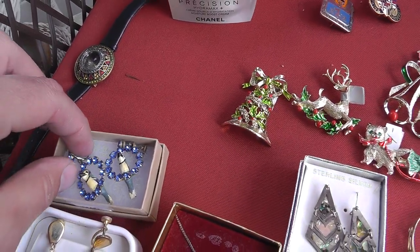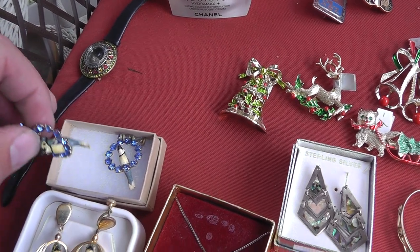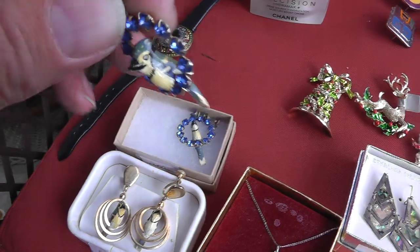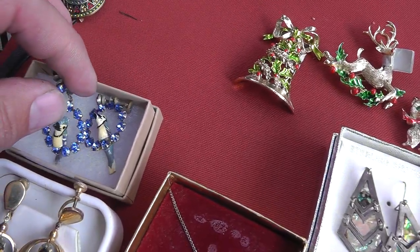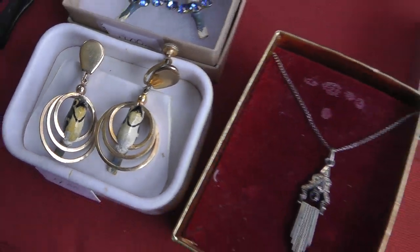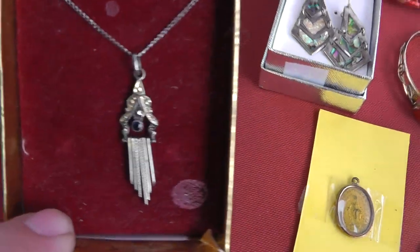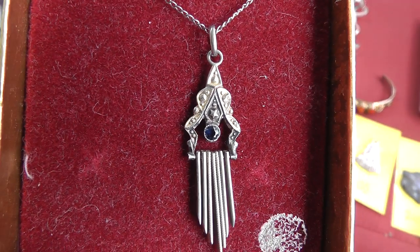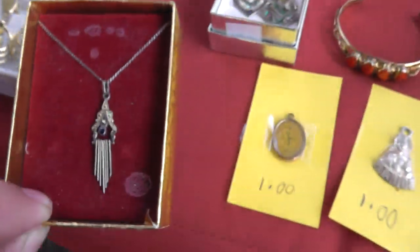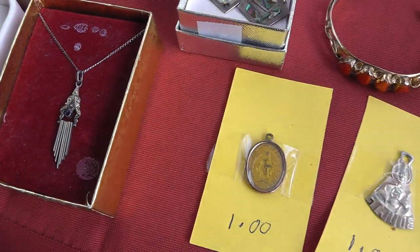A couple of modified earrings — somebody really liked Blue Jays. Got two sets of Blue Jay earrings. I'd like to know the story behind them. Neat Art Deco piece, kind of small but got a nice look to it. Sterling silver. That was five bucks.